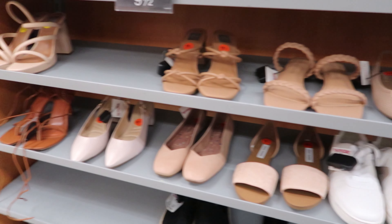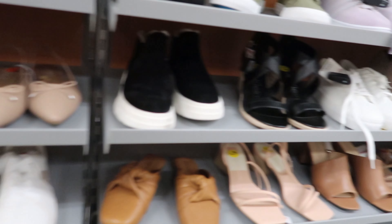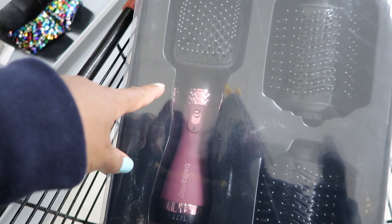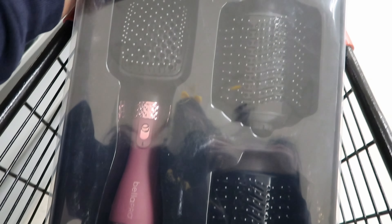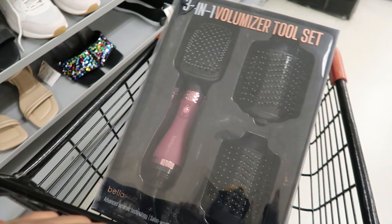Hey guys, so today we are in TJ Maxx and before we get started looking at the shoes, I wanted to show you guys this. This is a blow dryer. It has three different attachments and this was actually on clearance for $18. It's not trying to focus, but that is $18 on clearance.